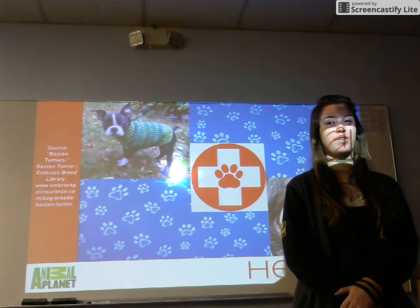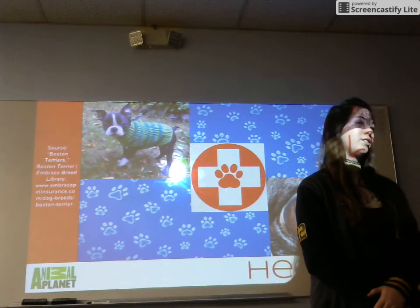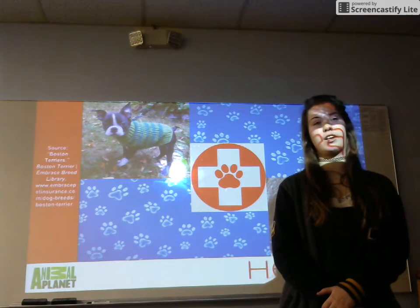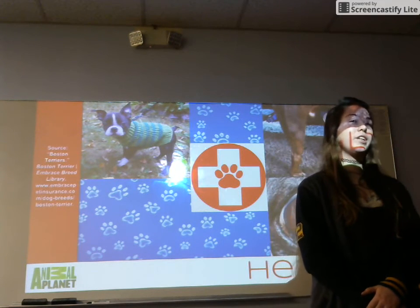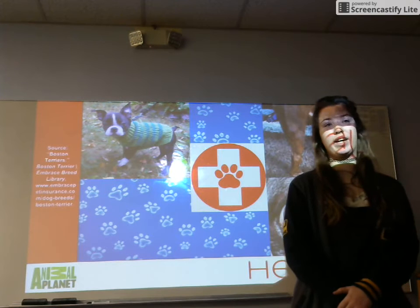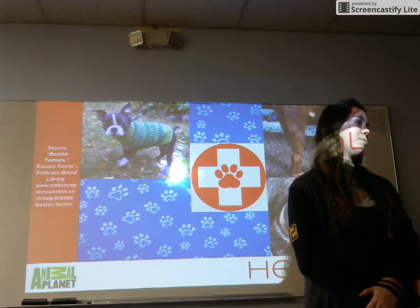Next I'd like to talk about a health problem called patellar luxation. Patellar luxation is the dislocation of the kneecaps, and this is a health problem that Bostons are prone to have. Fortunately, this can be fixed with surgery, like cataracts. However, what cannot be fixed by surgery is the respiratory problems these dogs face.